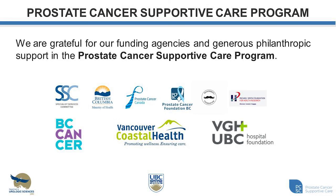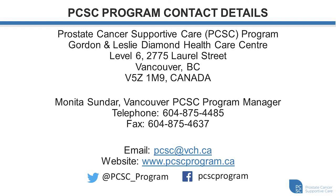I'd like to take this opportunity to thank all of our supporters for the prostate cancer supportive care program. The specialist services committee provided funding to help initiate this program in January of 2013, and more recently the Ministry of Health provided funding in 2017 that allowed for the provincial expansion of our program to reach more British Columbians with sexual dysfunction and survivorship issues following prostate cancer. I would also like to acknowledge all of the other agencies that have supported our program throughout the years, as well as the individuals and families that have provided generous philanthropic support. If you'd like to look more into our program or connect with us, here are our contact details including our email, website, Twitter, and Facebook.